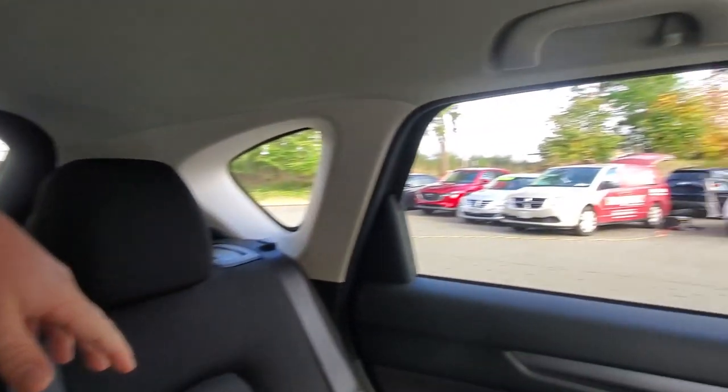Having owned one of these myself, I can tell you that you can fit four sets of golf clubs and four guys in here for a golf trip, no problem whatsoever. Back here you've also got all your ISOFIX anchors for child seats and your top tether anchors. It's a very safe vehicle — a top pick from the Insurance Institute for Highway Safety.